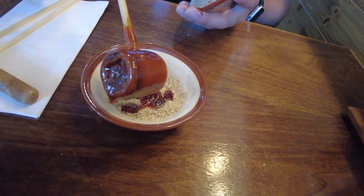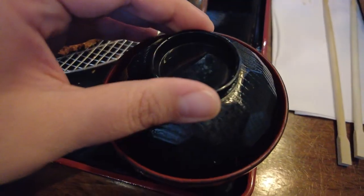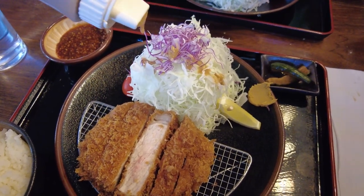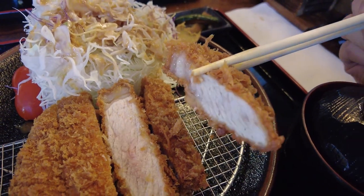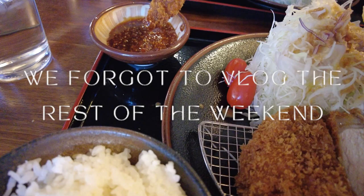If you get the thick katsu set like us, it does get paired with a bowl of rice, miso soup, pickles, and some finely shredded cabbage paired with this super addictive sauce that I wish I could put on all of my salads. Definitely an easy top five places we've eaten so far here in Las Vegas.